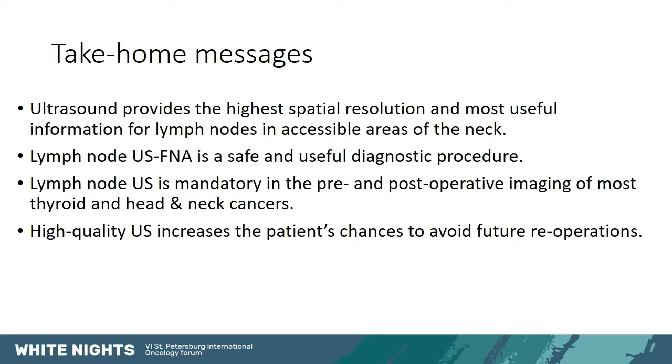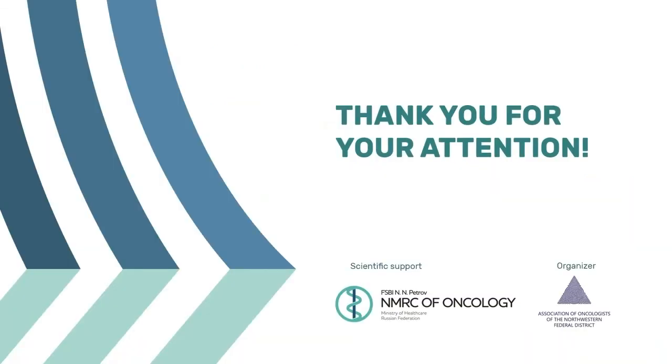My take-home messages are that ultrasound provides the highest spatial resolution and therefore the most useful information for lymph nodes in accessible areas of the neck. It facilitates biopsy, which is a safe and useful diagnostic procedure. It is mandatory in the pre- and post-operative imaging of most thyroid and head and neck cancers. A high-quality ultrasound increases the patient's chances to avoid future re-operations — the best evaluation of the patient's neck gives the patient the best chance to be cured with a single surgery. And that was it for the lymph nodes. Thank you.